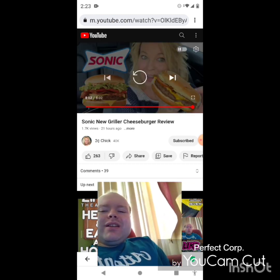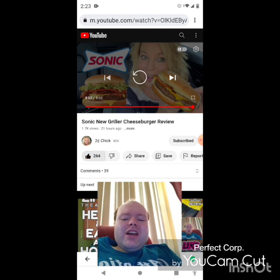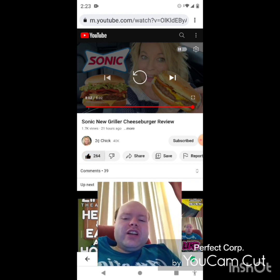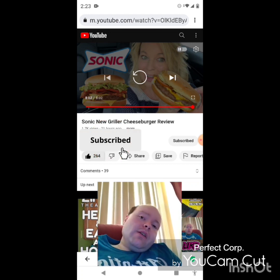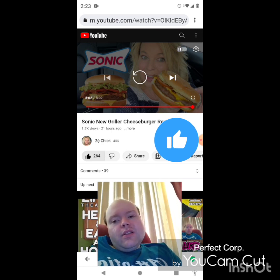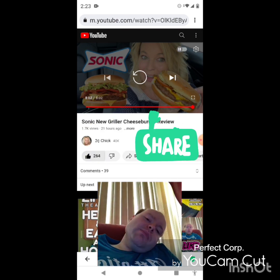Awesome video — I give it a thumbs up and I hope you all enjoyed this reaction video. If you're new to my main channel, my second channel, or Two Cent Chick's channel, make sure you subscribe, give both our videos a thumbs up, hit the notification bell, and share both of our videos with your friends and family.